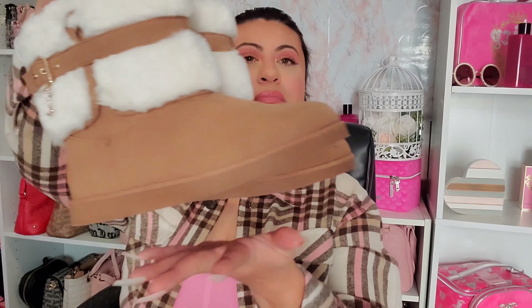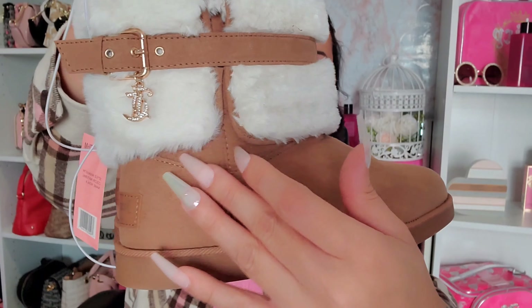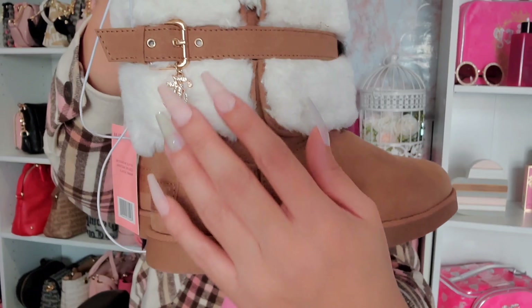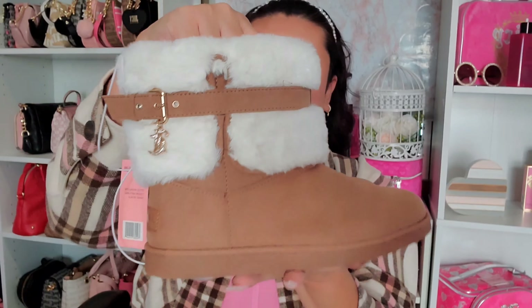Those boots were $19.99. Then I got lucky and found a second pair — kind of the same color, also with fur lining. The difference is this one has a belt through the middle, no glitter trim, and just a charm that says JC. For whatever reason this style is a little more expensive — $29.99 versus the other ones at $19.99, so I think the belt made it pricier.